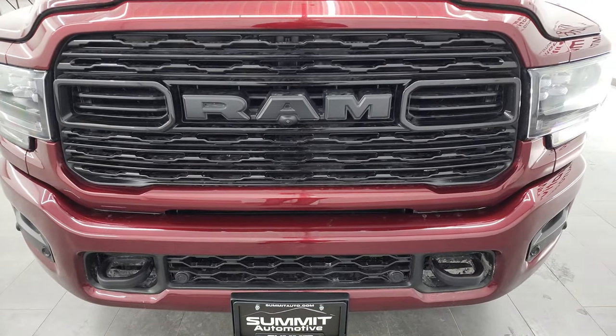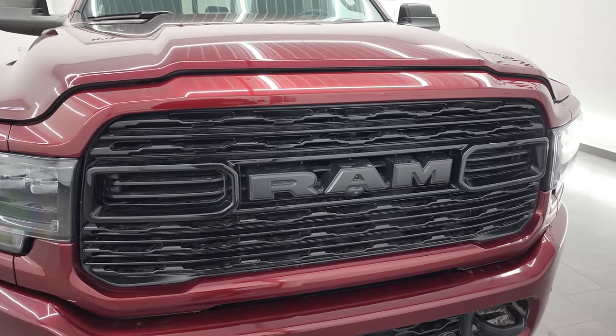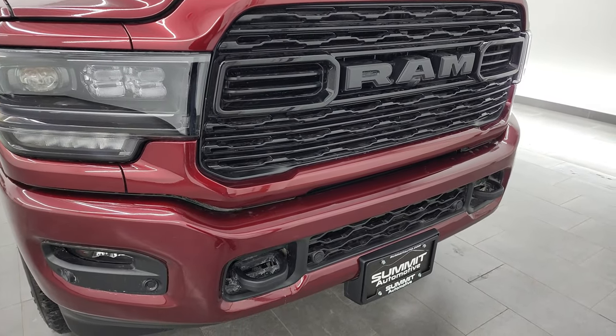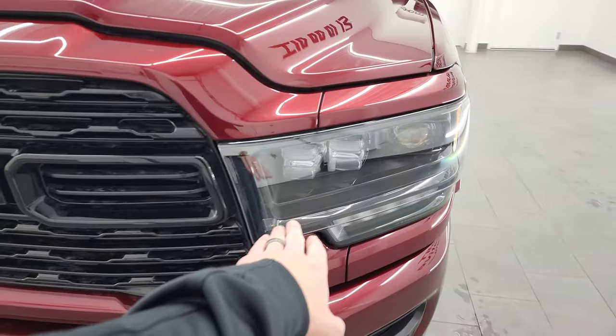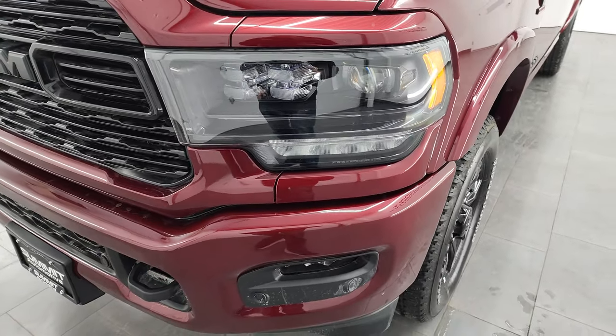If you like the video and learned something from it, click that subscribe button. We do videos each and every day here at Summit Automotive. You'll notice right off the bat that you get the painted bumpers and the gloss black grille, all part of that night edition.